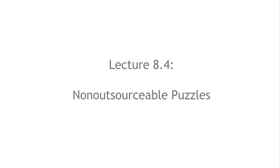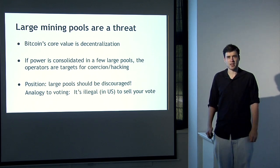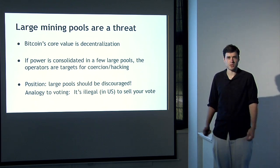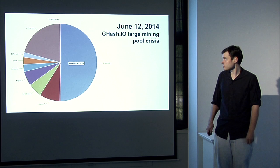We're going to talk about puzzles that discourage consolidation of mining power. Bitcoin miners mostly participate by joining mining pools rather than participating as independent individuals, so very large mining pools directed by a central pool administrator become a large potential consolidation of power. Bitcoin's core value is decentralization, so this consolidation poses a big threat. If power is consolidated in a few large centrally managed pools, the large pool operators become a juicy target for coercion or hacking. There's even an analogy to voting: it's illegal in the United States to sell your vote, and arguably participating in a pool controlled by someone else is akin to selling your vote in the Bitcoin network.